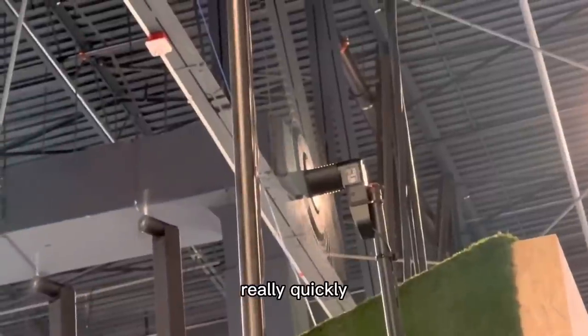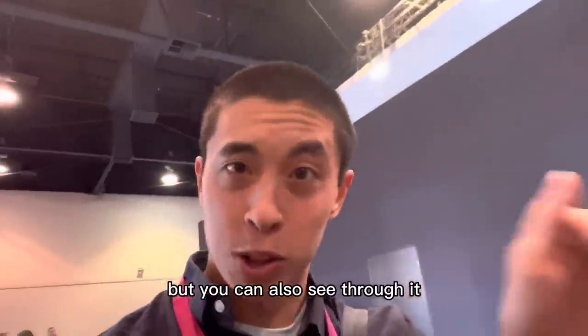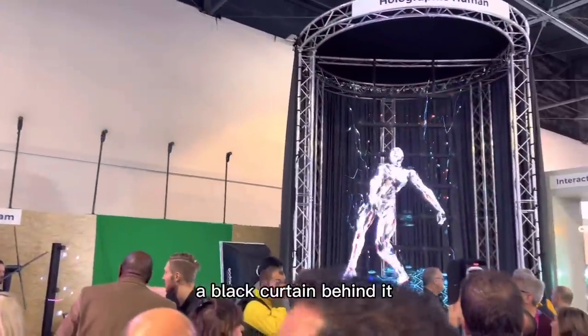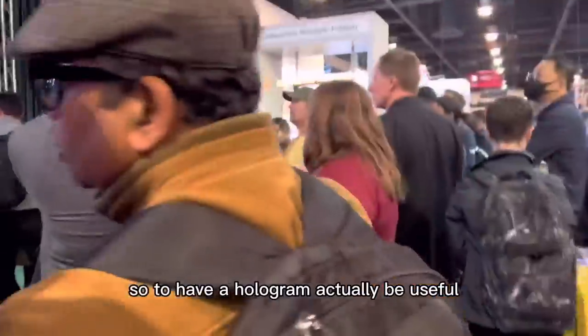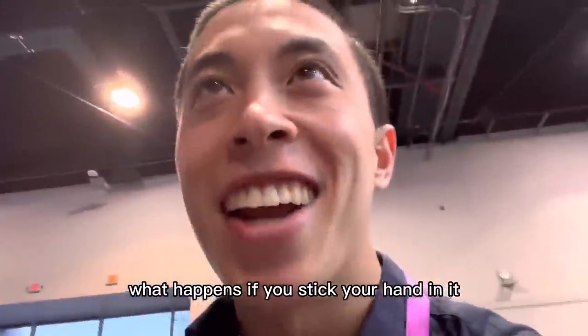The way these holograms work is there's a fan that spins really quickly, and on the blades there's a bunch of LEDs and lights such that you can display on it like a computer screen, but you can also see through it because the fan blades are spinning so quickly. But if you're just going to put a black curtain behind it, what's the point? To have a hologram actually be useful, you kind of have to have it out in the open. Which begs the question: what happens if you stick your hand in it?